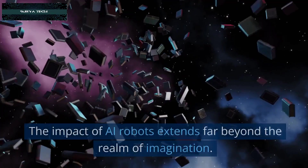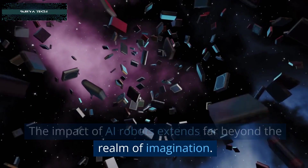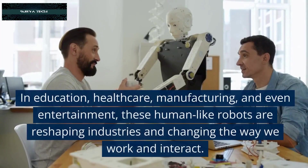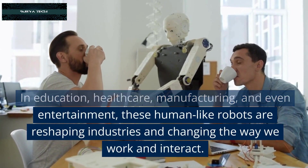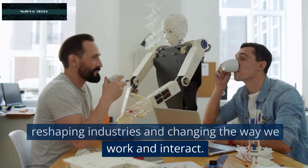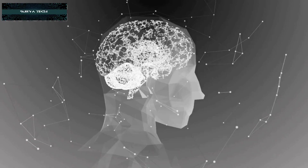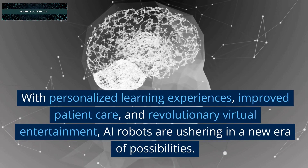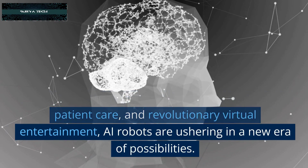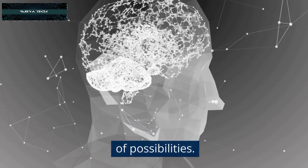Transforming Industries: The impact of AI robots extends far beyond the realm of imagination. In education, healthcare, manufacturing, and even entertainment, these human-like robots are reshaping industries and changing the way we work and interact. With personalized learning experiences, improved patient care, and revolutionary virtual entertainment, AI robots are ushering in a new era of possibilities.